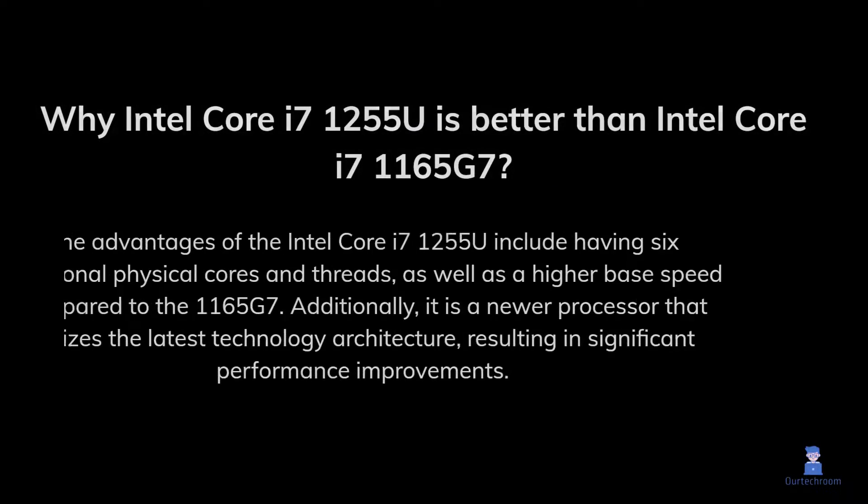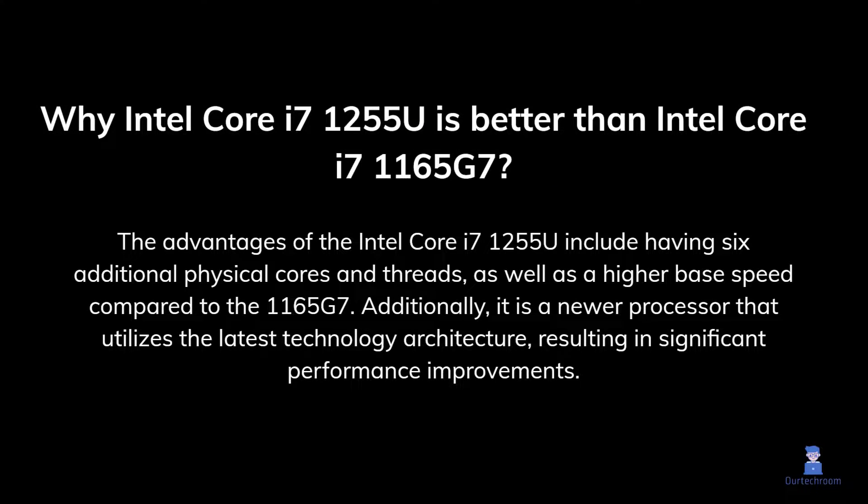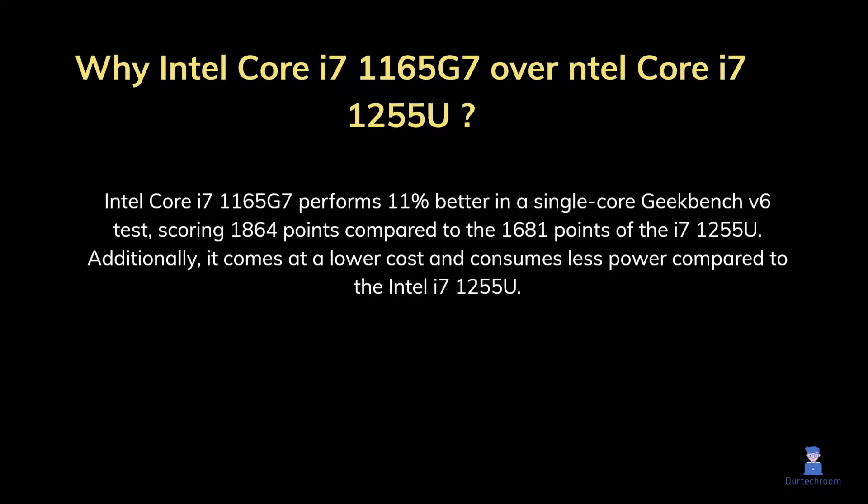In conclusion, the advantages of the Intel Core i7-1255U include having more physical cores and threads, and it is a newer processor utilizing the latest technology architecture, resulting in significant performance improvements. On the other hand, the Intel Core i7-1165G7 performs 11% better in a single-core Geekbench V6 test, scoring 1864 points compared to 1681 points for the i7-1255U. Additionally, it comes at a lower cost and consumes less power.